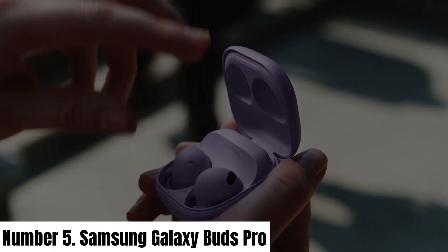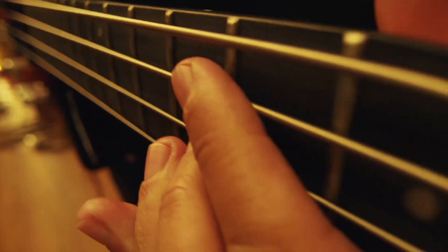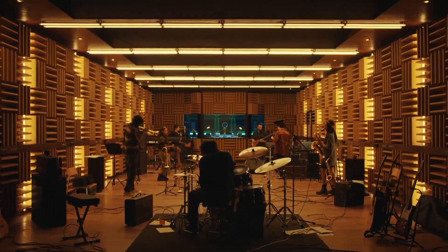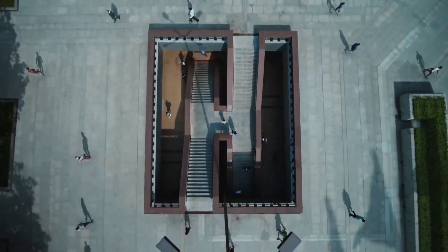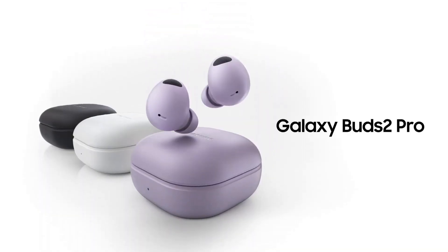Number 5: Samsung Galaxy Buds Pro. Introducing the Samsung Galaxy Buds Pro, where cutting-edge technology meets stunning design for an exceptional audio experience. These wireless earbuds are the epitome of innovation, offering a seamless blend of style, comfort, and high-quality sound. The Galaxy Buds Pro deliver pristine audio with their dynamic two-way speakers, tuned by AKG, ensuring that every note and beat is crystal-clear.